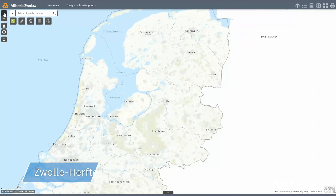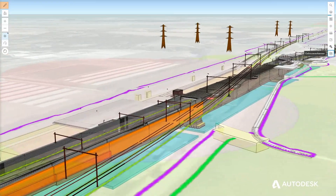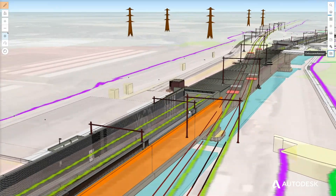The Zolle Herfte Railway Expansion is perfectly suited for a combined approach of BIM and GIS methods. The key benefits are about transparency and better collaboration, and the team gets a much more in-depth understanding of the project.